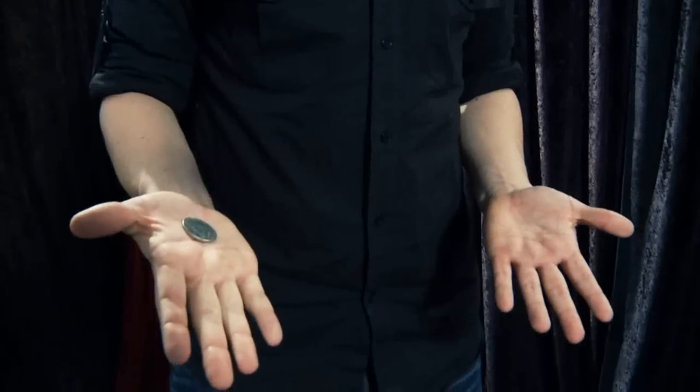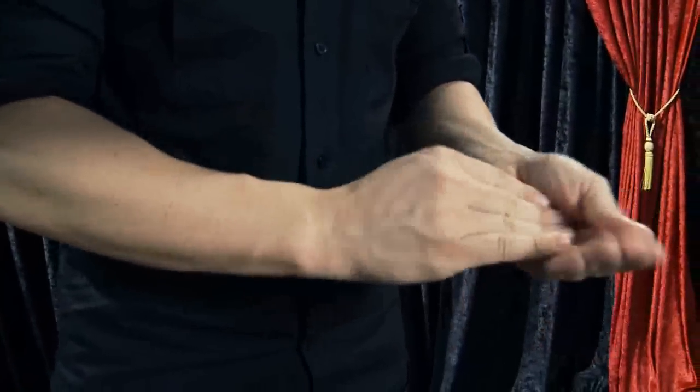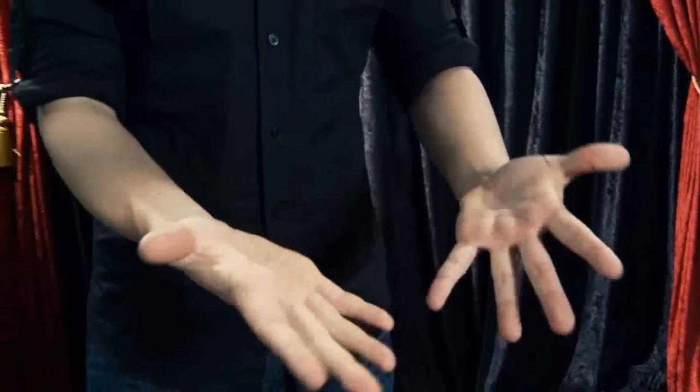TKO 2.0 solves a lot of problems that magicians have. It allows you to take a coin and vanish it. You are left completely clean, the angles are great, you can use borrowed coins, and your sleeves can be rolled up.